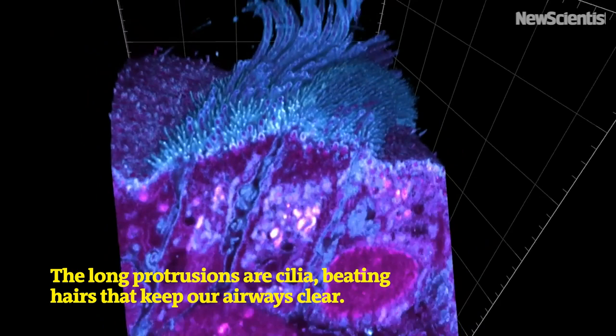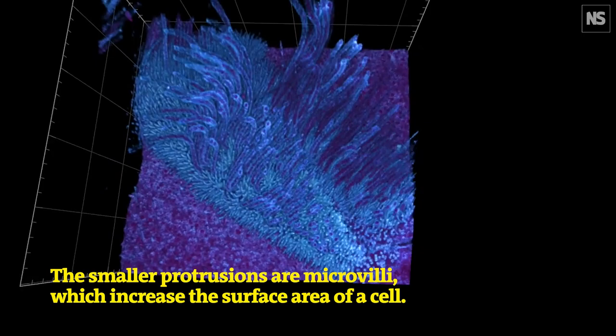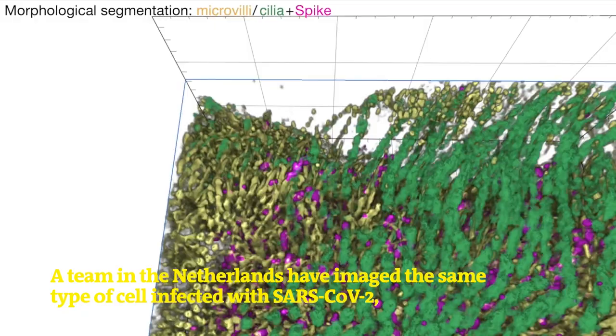This is an image of a normal human airway cell. The long protrusions are cilia, beating hairs that keep our airways clear. The smaller protrusions are microvilli, which increase the surface area of a cell.